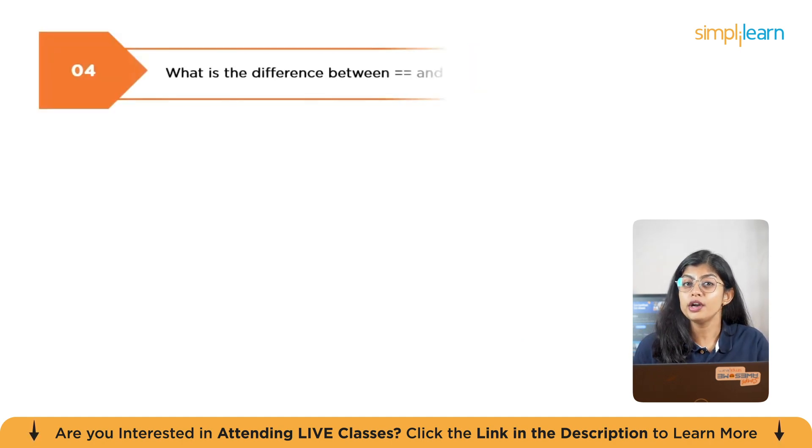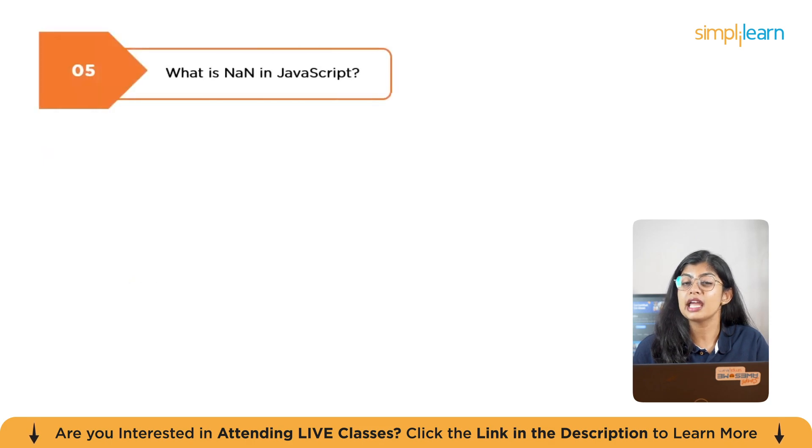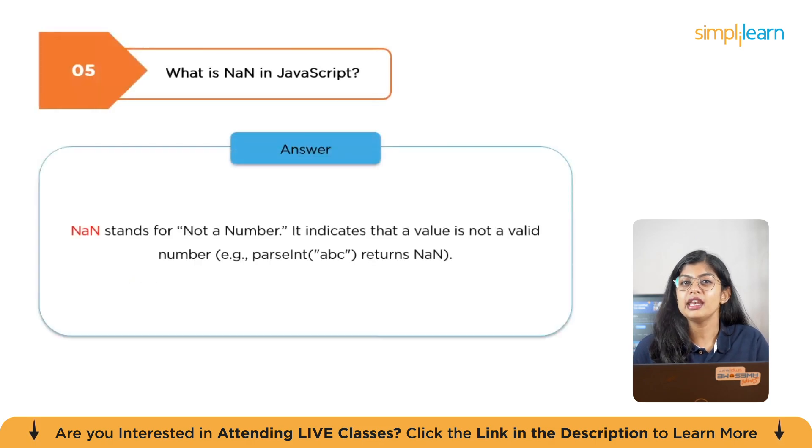The next question is: what is the difference between double equals and triple equals? Double equals compares values only, whereas triple equals compares both value and type. The next question is: what is NaN in JavaScript? NaN stands for Not a Number — it indicates that a value is not a valid number.